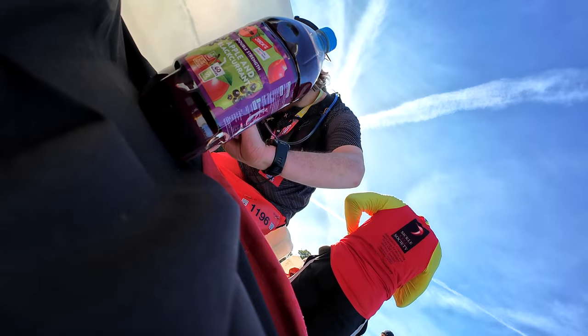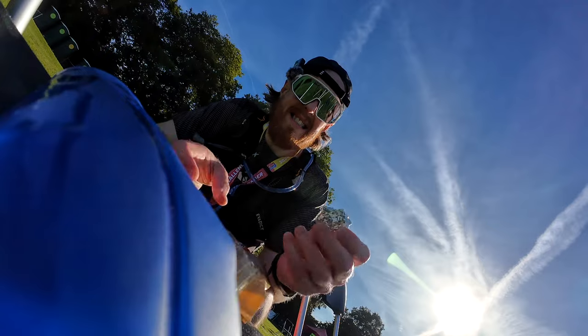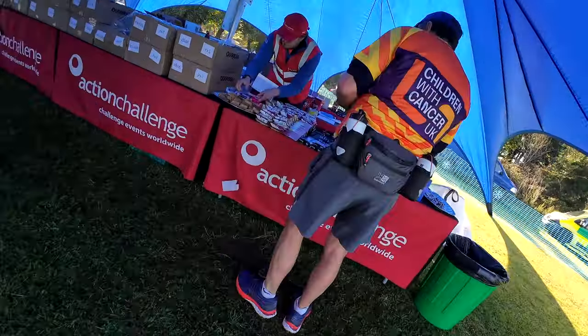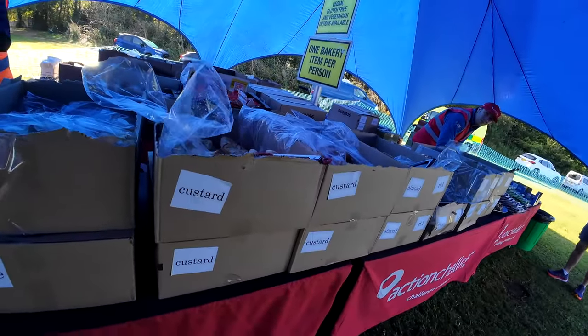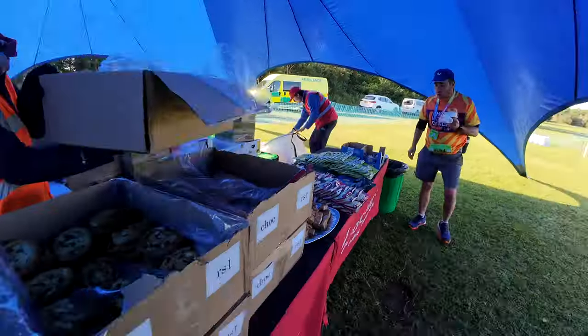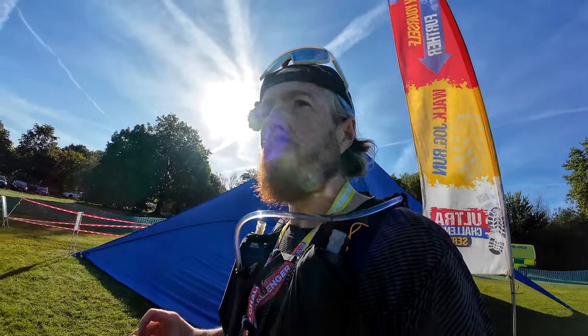At pit stop one, I had a wee, refilled my water — water is king — and dropped an electrolyte tablet into one of the bottles I was carrying. I checked out the food tent for calorie-filled delights. I asked if anything other than fruit was vegan, and they had vegan apple pastries. I cheekily managed to snag two huge apple turnovers, got straight back out onto the path, inhaled the pastries, and started running again.